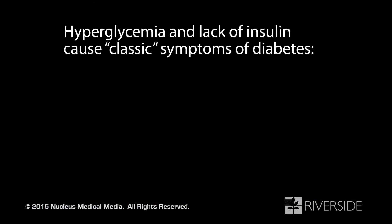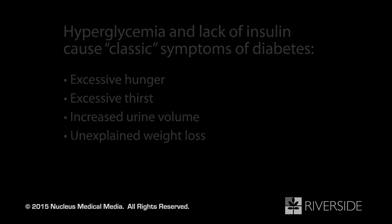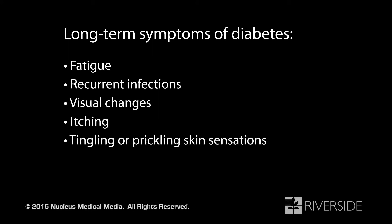Due to hyperglycemia and the lack of insulin, you may experience the following classic symptoms of diabetes: excessive hunger, excessive thirst, increased urine volume, and unexplained weight loss. Symptoms of type 2 diabetes that may appear over time include fatigue, recurrent infections, changes in vision, itching, and tingling or prickling sensations in your skin.